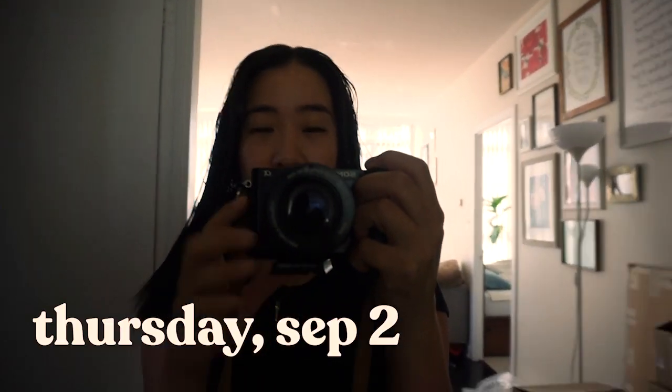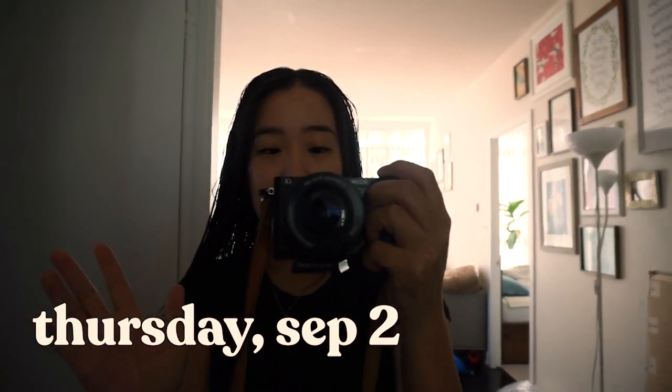Good morning everyone, happy Thursday! Today we're going to get a lot of packing and fulfillment done. I'm bringing my sister over and we're going to be preparing things for Christmas — the ornaments. I've got to pack a bunch of tote bags. There's probably going to be a lot of time lapses today.